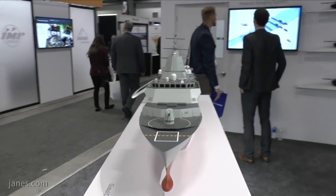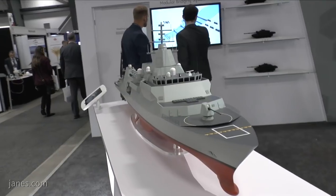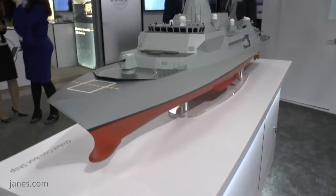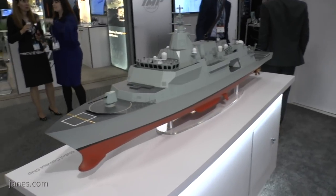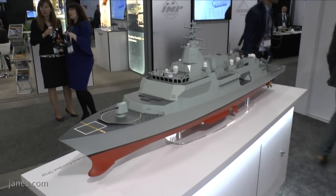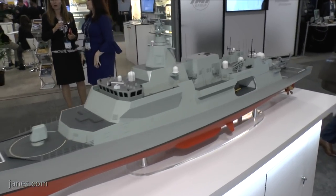On the 7th of February 2019, we signed a contract for the delivery of the design for the Canadian Surface Combatant, or CSC. This will see 15 ships built in the Halifax shipyard to the exacting specification of the Canadian Navy. With 32 platforms now committed around the globe, this has genuinely become a global combat ship.